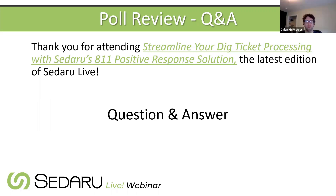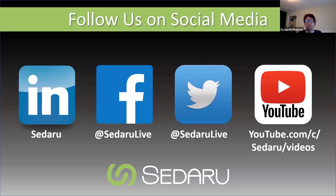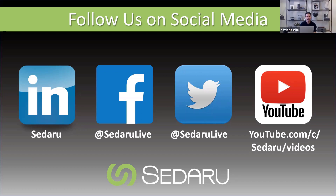Dylan wraps up the session, thanking attendees and encouraging them to follow Sedaru on social media. All webinars including this one are recorded and available on Sedaru's YouTube channel, so attendees can share links with colleagues who couldn't attend. Kevin and Dylan thank the audience and close out the session.